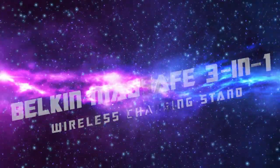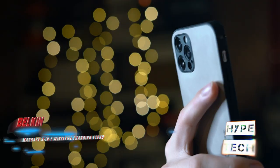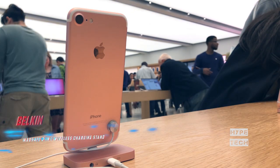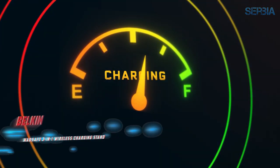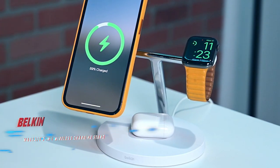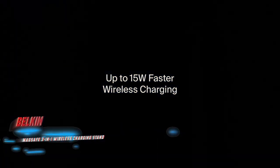At number one, the Belkin MagSafe 3-in-1 Wireless Charging Stand. Pros: stable, modern design, power brick included, supports the fastest charging speeds possible. Cons: expensive. If your loved one has an iPhone 12 series or newer, this three-in-one charger from Belkin is without a doubt the ultimate Apple charging station. The accessory flaunts a modern and minimalistic design with stainless steel arms, and comes in black or white to blend in with any decor.